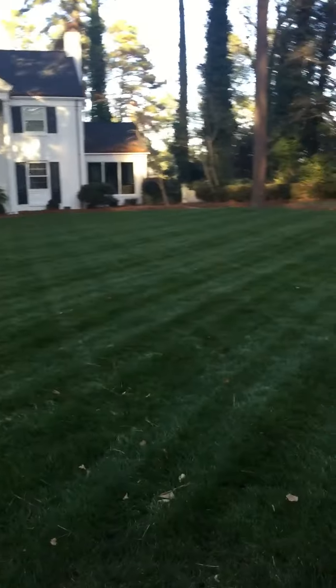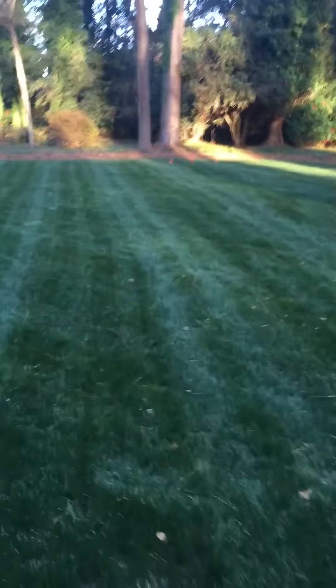Yard's looking great. We've had a little bit of rain. It's been cool. I still got some weeds in it, but I haven't sprayed it yet.